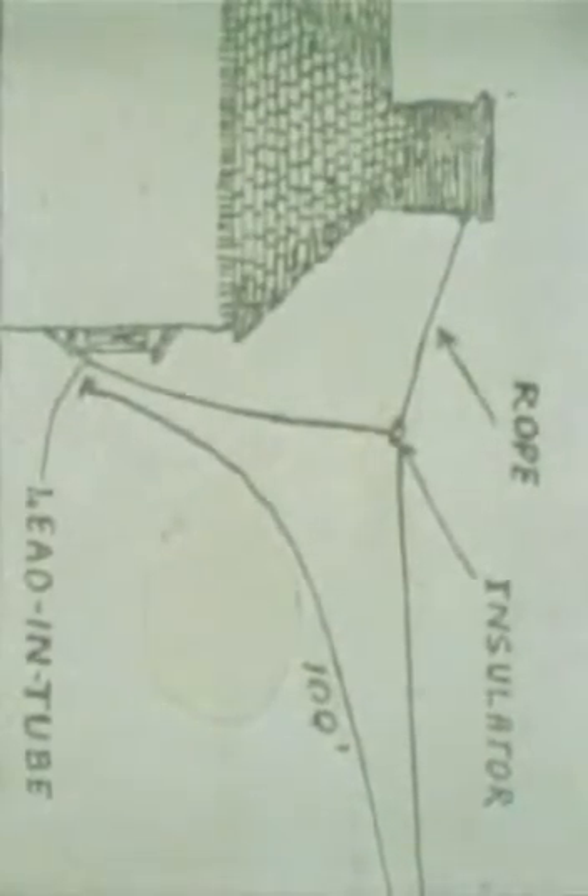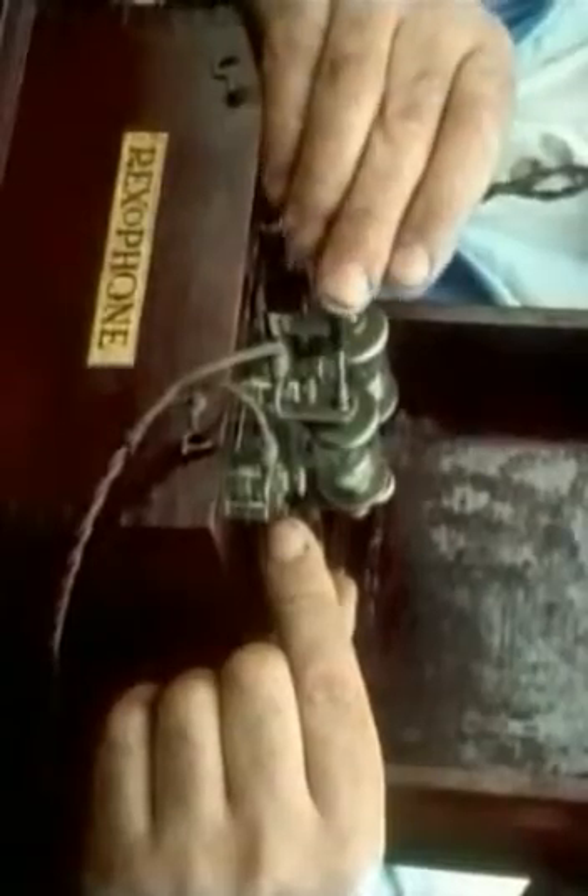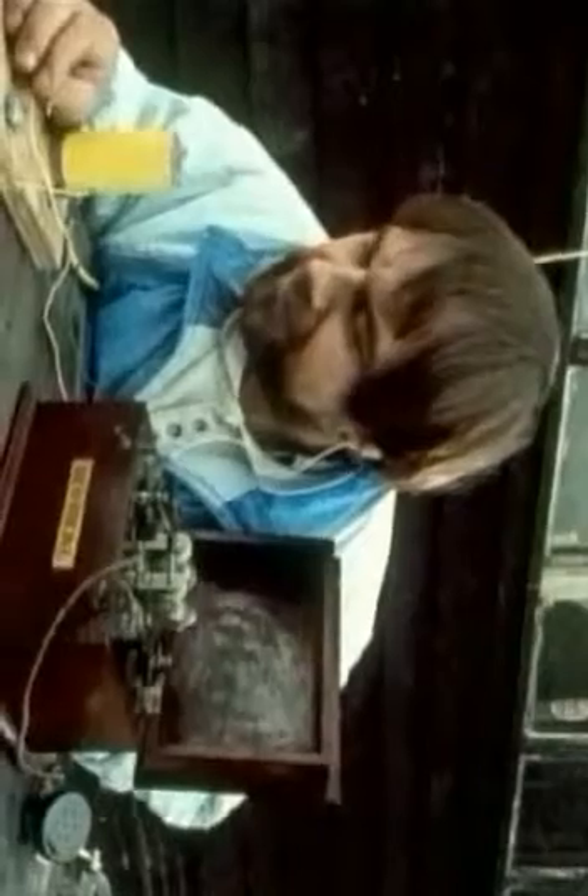At first, most listeners had very simple receivers — crystal sets like the Rexaphone. They needed enormous aerials, because, like the radio at the start of the programme, they had no battery and relied entirely on the energy of the radio waves in the air. It's easier to see how they worked on this homemade version.